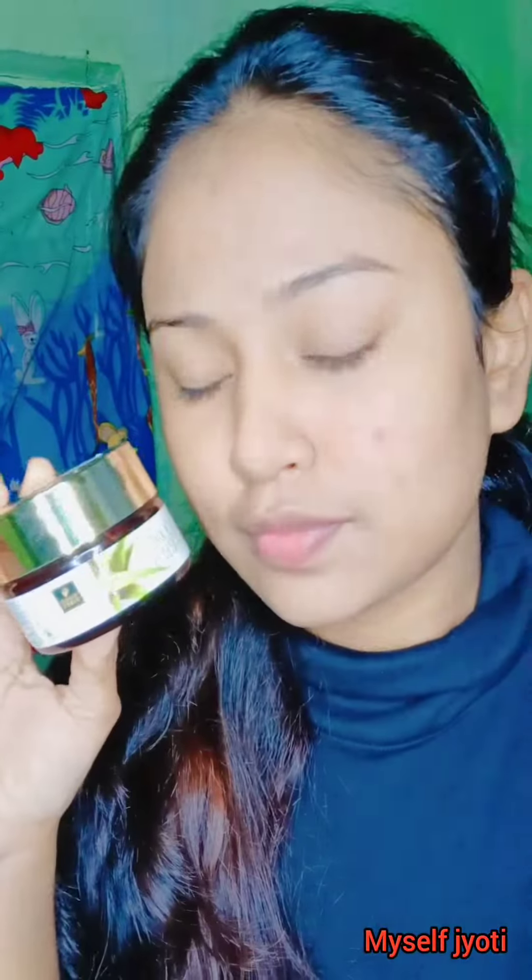The last tip is using a good aloe vera gel or moisturizer. It helps to moisturize your skin.